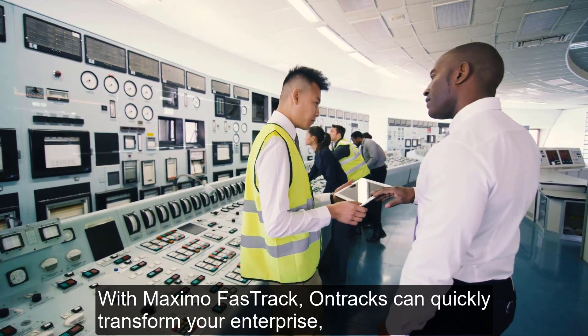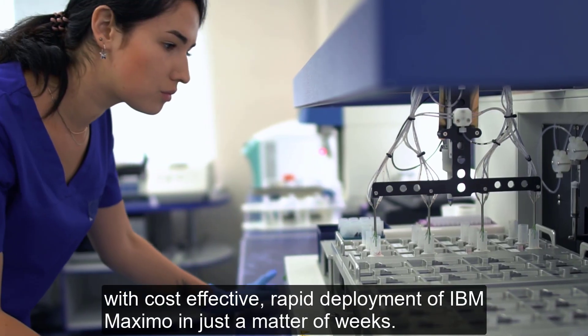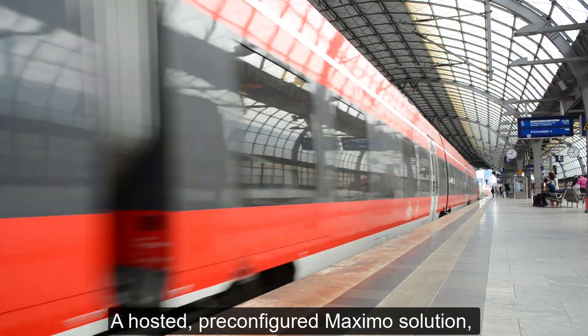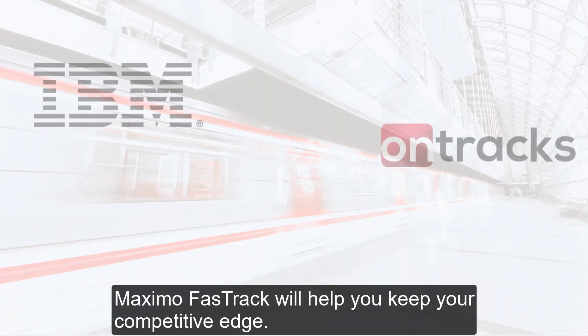With Maximo FastTrack, OnTrax can quickly transform your enterprise with cost-effective, rapid deployment of IBM Maximo in just a matter of weeks. A hosted, pre-configured Maximo solution, Maximo FastTrack will help keep your competitive edge.